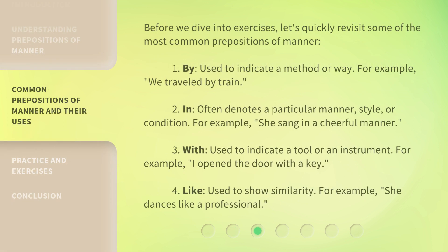Before we dive into exercises, let's quickly revisit some of the most common prepositions of manner. 1. By — used to indicate a method or way. For example: 'We traveled by train.' 2. In — often denotes a particular manner, style, or condition. For example: 'She sang in a cheerful manner.' 3. With — used to indicate a tool or an instrument. For example: 'I opened the door with a key.' 4. Like — used to show similarity. For example: 'She dances like a professional.'